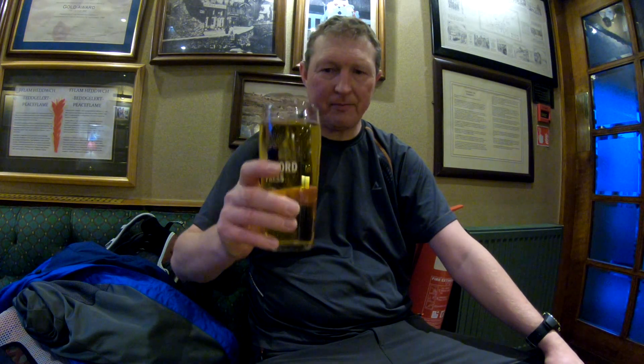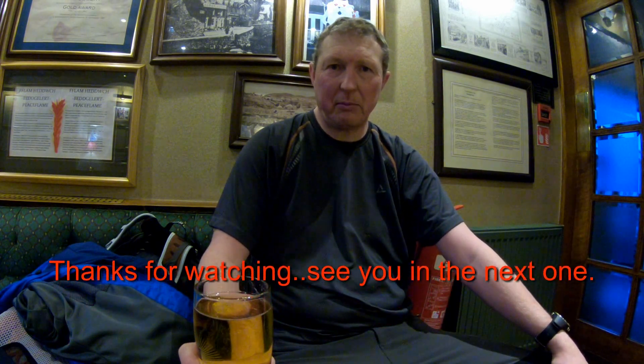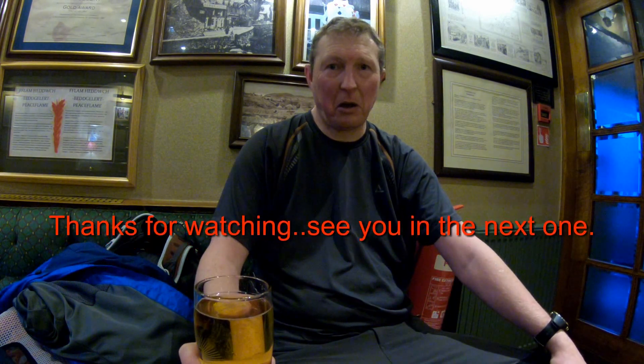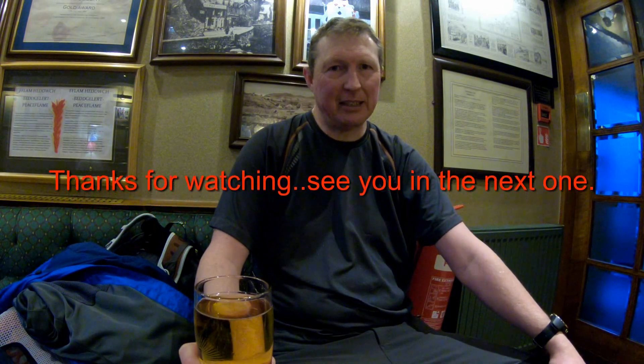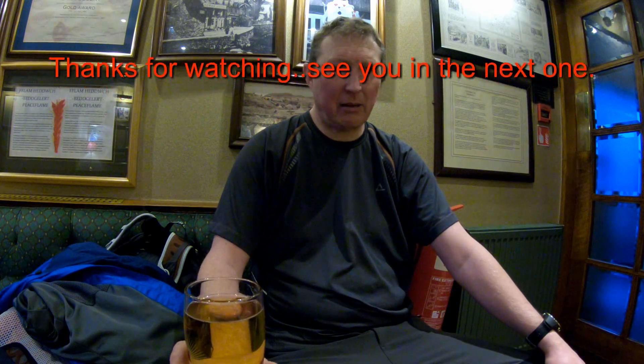Hi guys — I said I wouldn't be filming any more but just one final shot. Nice cold pint of cider. Just a bit about that walk — it is quite a steep climb, a lot of loose rocks, and a little bit marshy in one point but nowhere near as bad as anywhere else. It's a cracking walk but it is quite steep, and coming down is harder than going up — and with the ice today quite tricky in places. But I recommend the walk — it's absolutely fantastic.